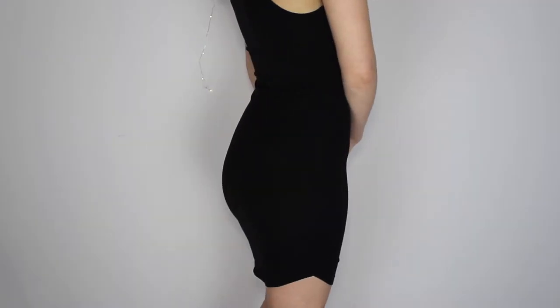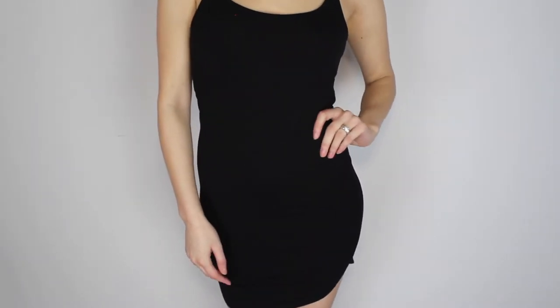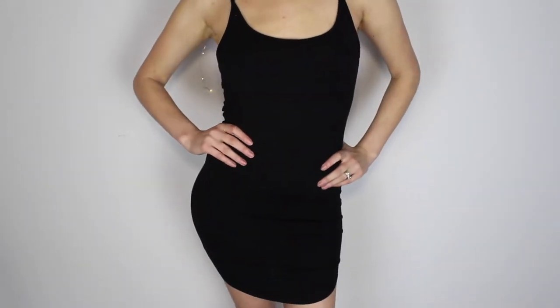So the first thing — since I'm wearing it — I'll just mention it really quickly. It's just this slip-on bodycon black dress that I'm wearing. It's really simple. I love bodycon dresses, especially in the summertime. They're just so easy to slip on and they're really comfortable. There's not too much to say about it because it's just a black slip-on dress, but I really do like it.